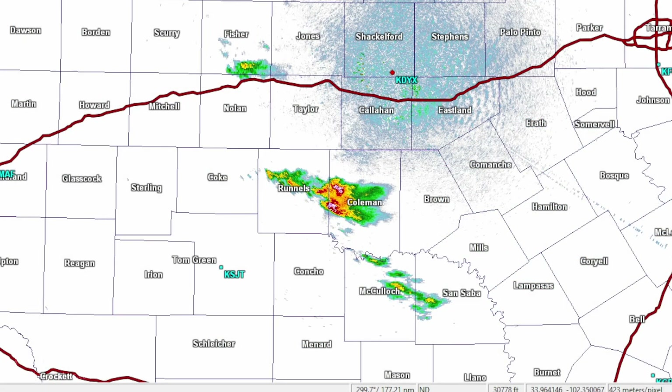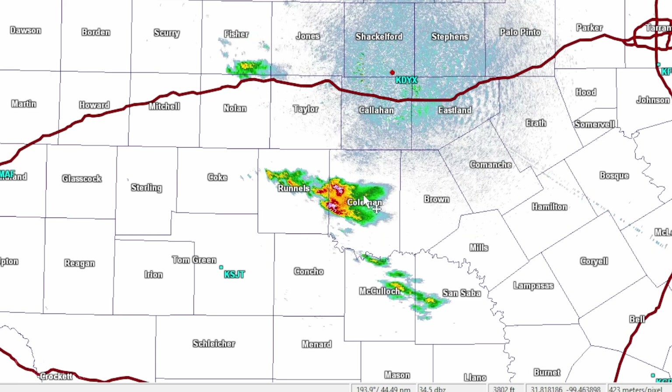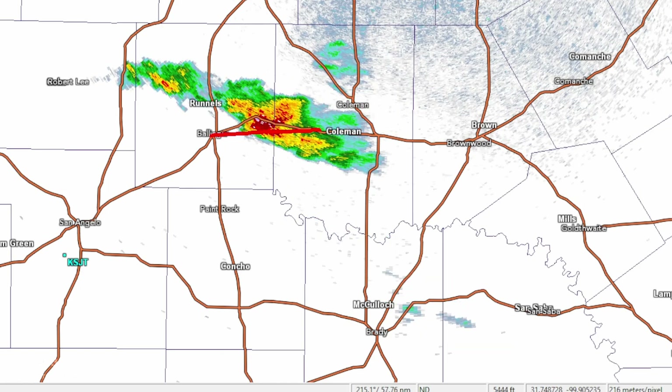The current radar shows storm development in the Big Country. The cells around Sweetwater aren't really developing because the air is very dry with dew points around 60°F. The air mass is a bit more moist with dew points around 65 to 67°F, supporting some modest storm development between Ballinger and Coleman.